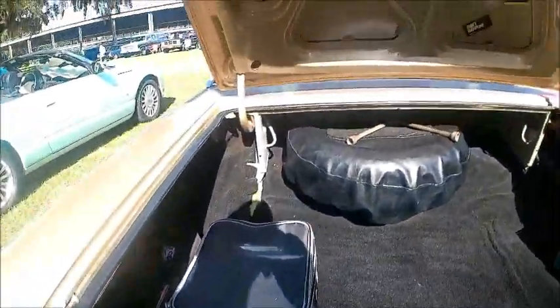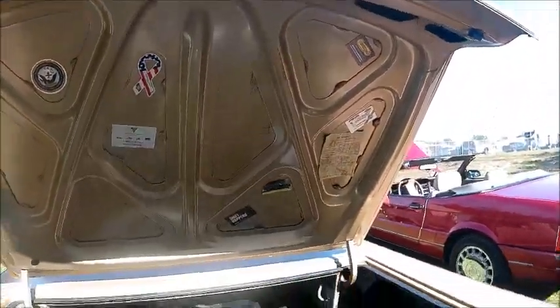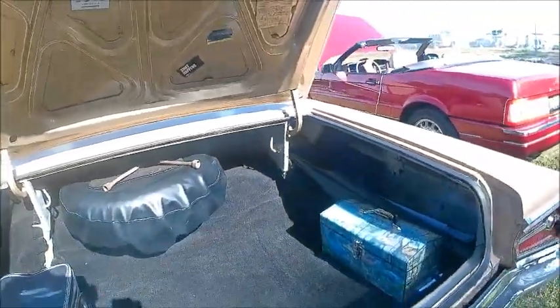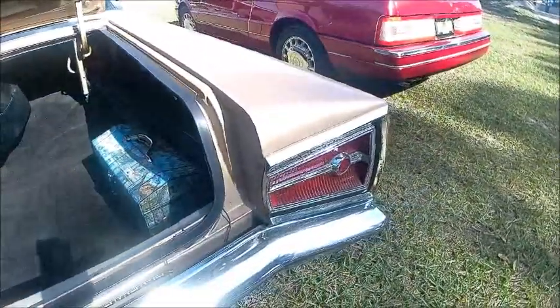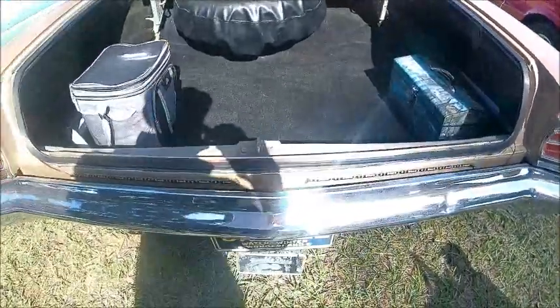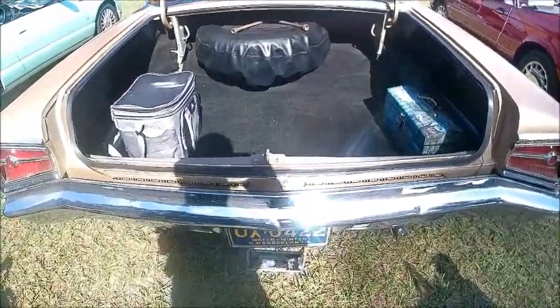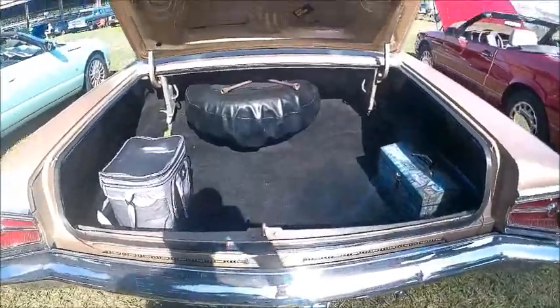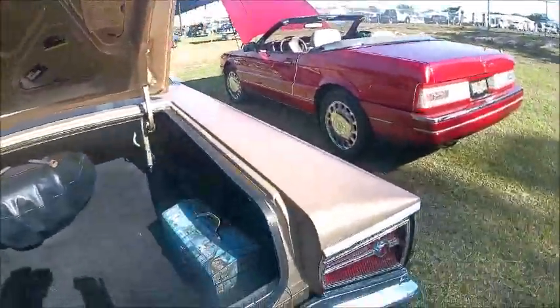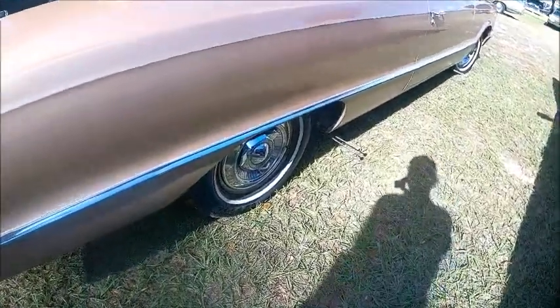Nice trunk. Those were the days when you didn't have to worry about where you were going to put your groceries — plenty of room in the trunk. A nice feature about trunks is that they were fairly secure; you couldn't see what was in them.